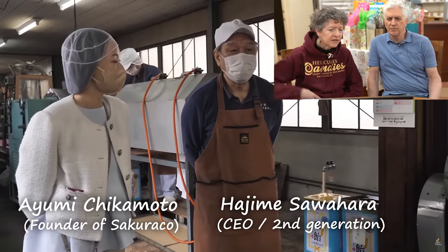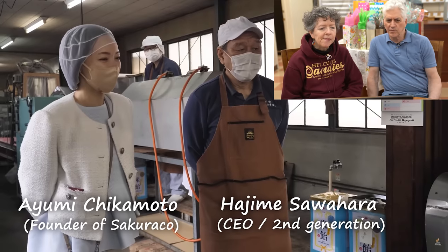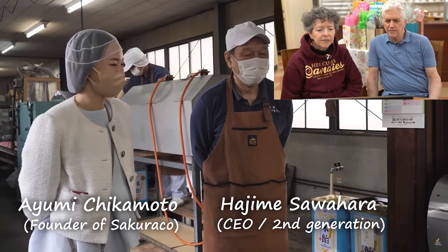Jun meets Ayumi-san, who is the founder of the snack box idea — she travels around Japan to find the best snacks for the box. And Hajime-san, the CEO of Sawahara Candy, walked him through the factory.